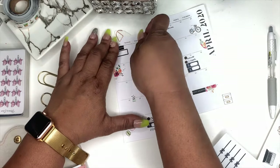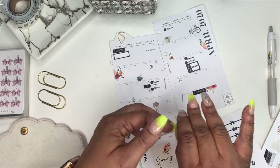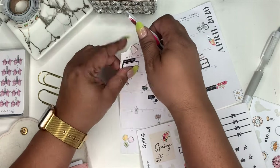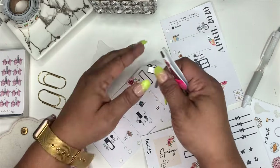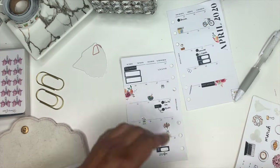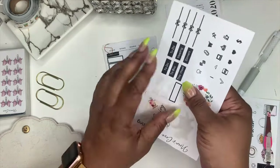These boxes come from my Spring Deco Sheet and I'll use that as well. I think I need to make some more of these functional boxes — now that I think about it I definitely need those. Let me know in the comments section if I should make some more of those functional boxes.